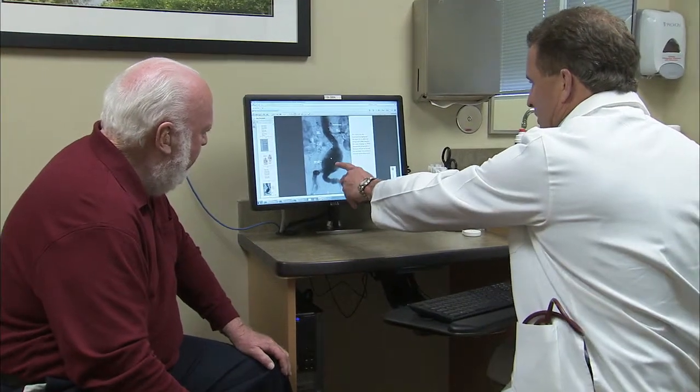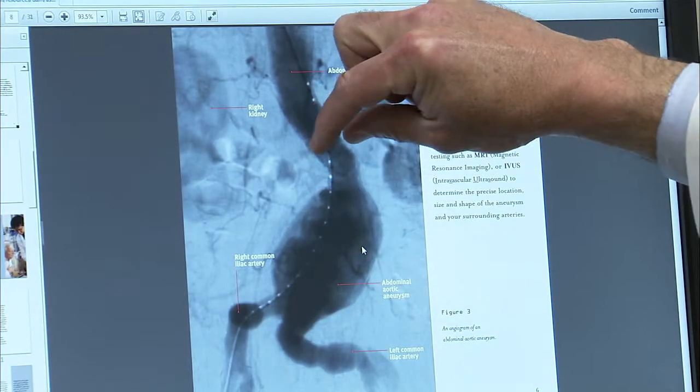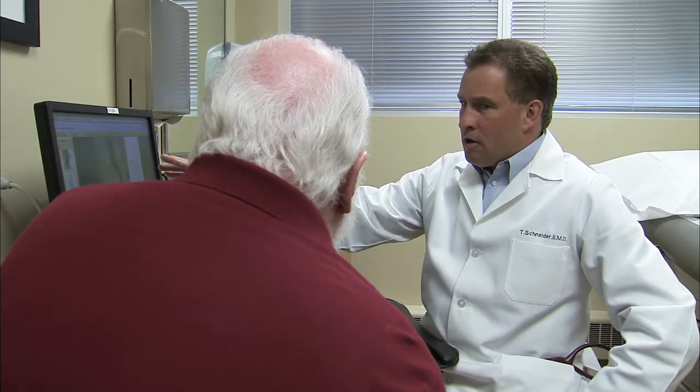Peripheral artery disease is similar to coronary artery disease. It occurs in patients with atherosclerosis, hardening of the arteries, so blockages can develop inside the heart arteries or can develop in the leg arteries. It can also involve blockages going to the kidneys and to the intestines.